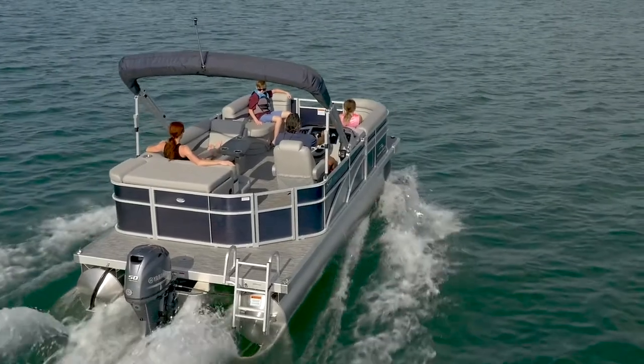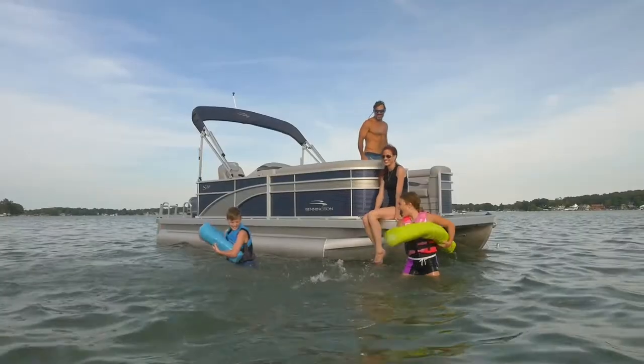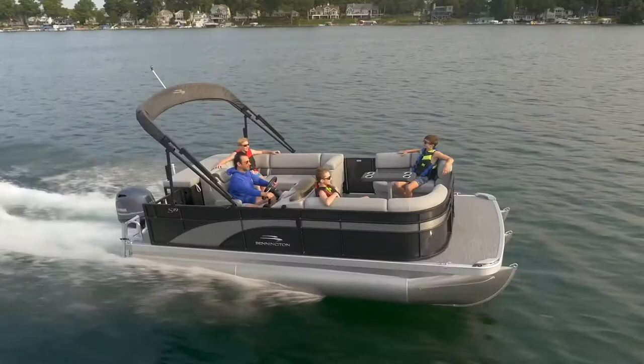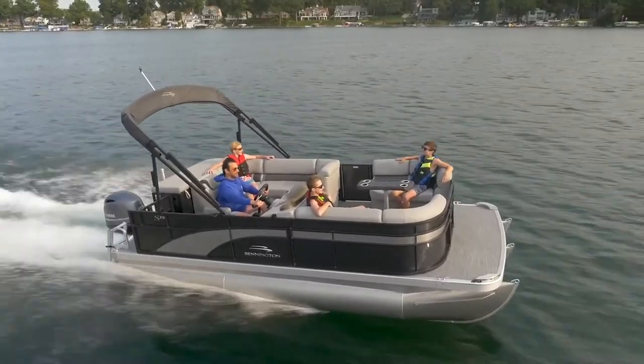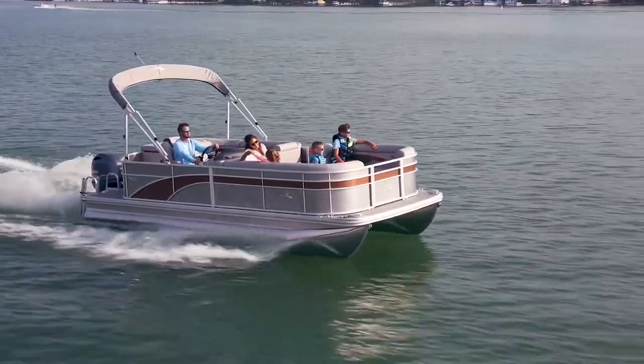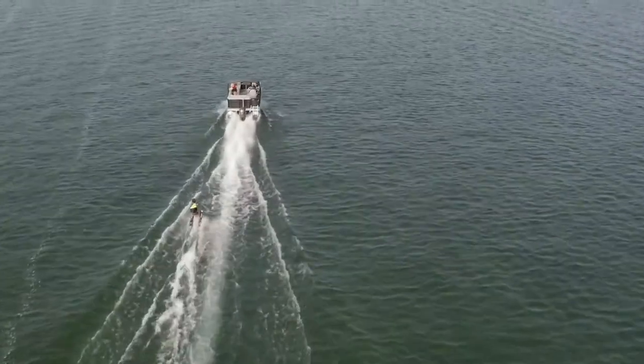The S line comes in nearly 40 different floor plans ranging from 16 to 25 feet in length, including several eight-foot narrow beam models that are garage, small truck, and SUV-friendly. The S offers even more performance and engine options capable of up to 300 horsepower.